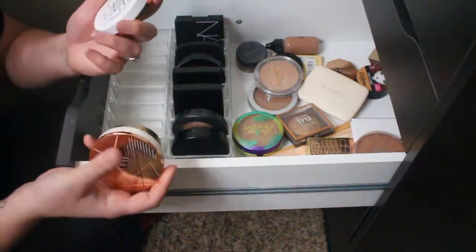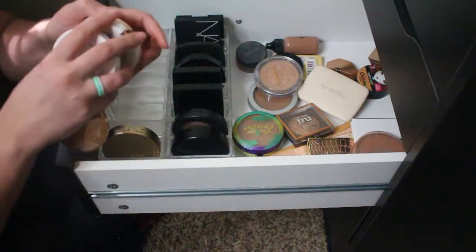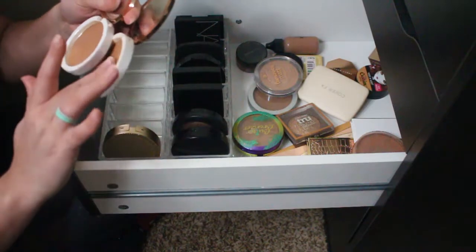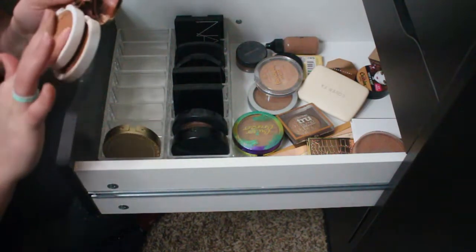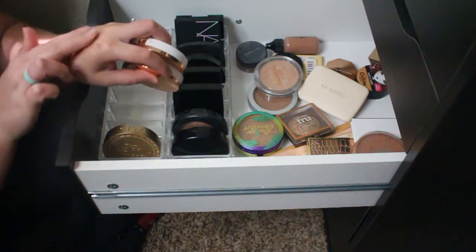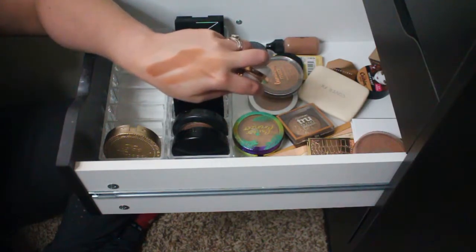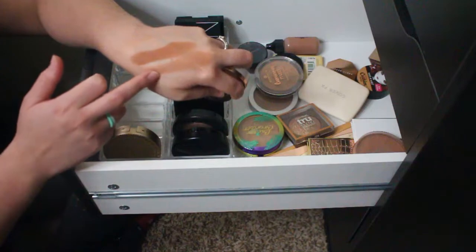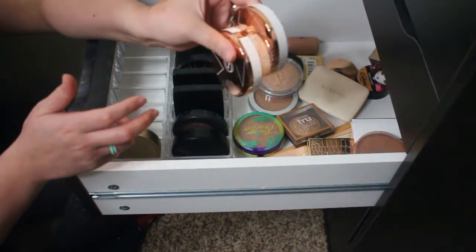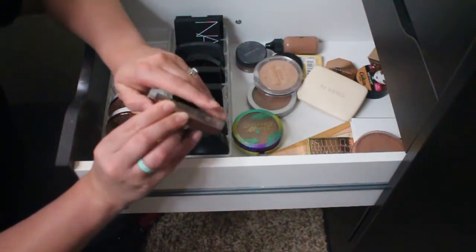I have two BH Cosmetics bronzers — Coco Cutie and Bronze Babe. They looked really similar at first, but after swatching them there's a pretty vast difference: one is cool-toned and red while the other is way more warm. I like the way they both blend, so I'm going to keep both. Next up is the CoverGirl TrueBlend bronzer in shade 200 Bronze — a really cool marbled bronzer with a little bit of highlighter in it. The perfect summertime glow bronzer, one of my favorite drugstore options, so I'm keeping this one.